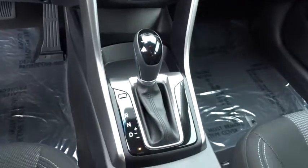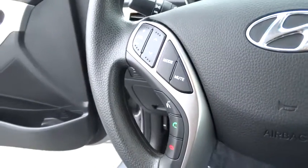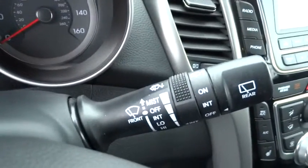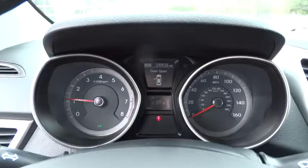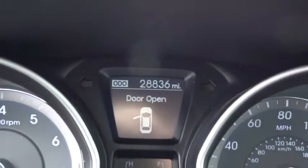Wouldn't you look great in this vehicle? Stop in today and see for yourself. Thank you for watching.